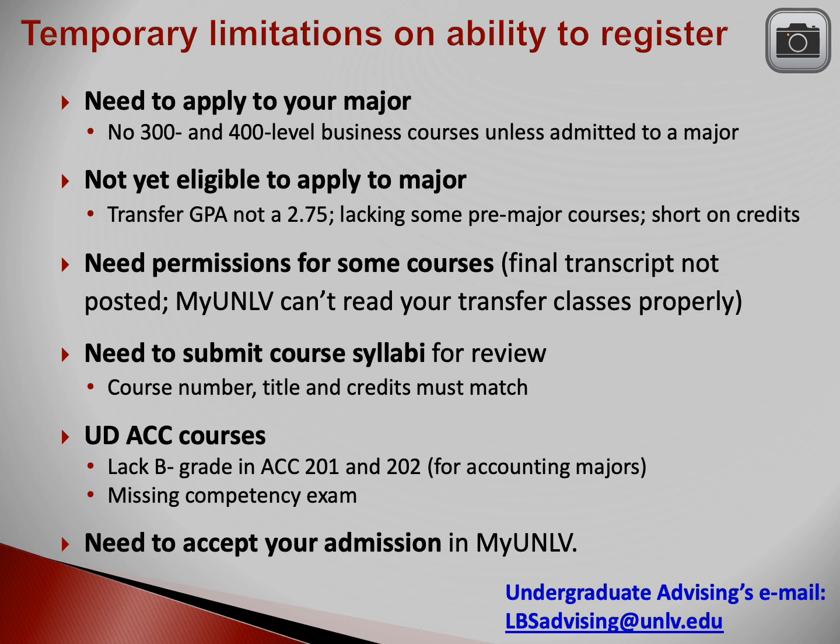Another reason you may not be able to register yet is that you haven't accepted your admission in myUNLV. If that's the case, then you don't have access to the registration system yet. Accept your admission today.